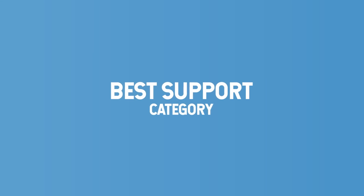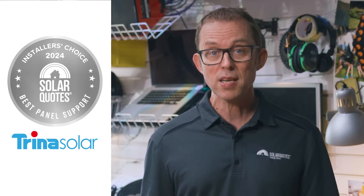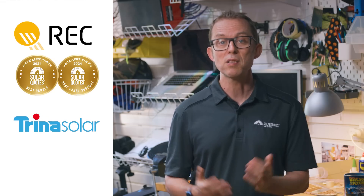Congratulations to REC for winning gold two years in a row. Finally, let's end with the Best Support category. With more and more panel brands — including budget ones like Trina and Jinko — offering long 25-year product warranties, the quality of support is more important than ever. Decades-long warranties on paper mean nothing if they're not backed up by the manufacturer. Bronze goes to SunPower with 11% of the vote, silver goes to Trina with 18% of the vote, and the gold medal goes to REC with 37% of the vote. So REC wins best panels money can buy and best support, while Trina wins best value panels.